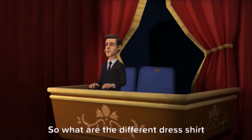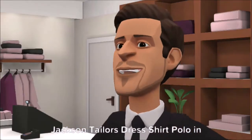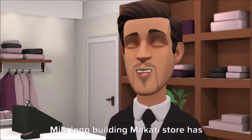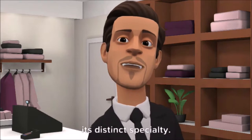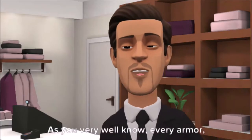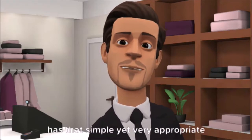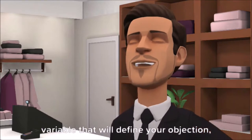So what are the different dress shirt collar styles? Jackson Taylor's dress shirt polo in Makati store has 10 collar style ranges, each with its distinct specialty. It can outline your personal style or express the business for the day. As you very well know, every ensemble has that simple yet very appropriate variable that will define your objective, target and intent.